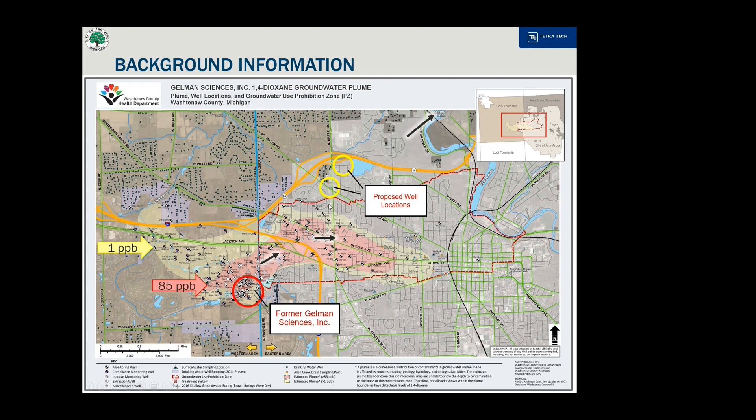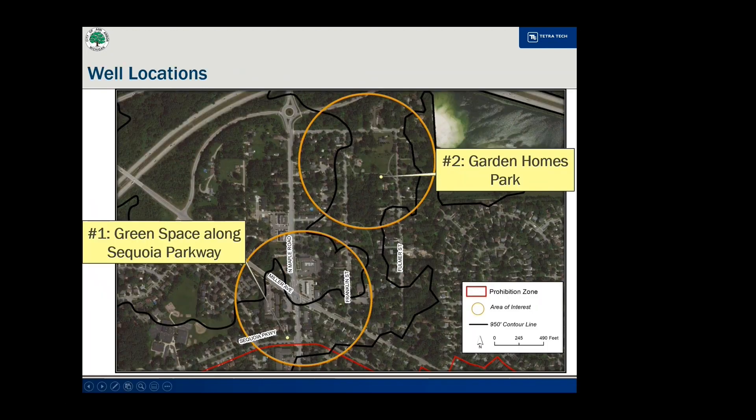The two yellow circles represent where the sentinel monitoring wells will be installed and monitored for the migration of 1,4-dioxane. The two locations chosen are on City of Ann Arbor property. The first well is in the green space of Sequoia Parkway southwest of the Maple Road-Miller Avenue intersection. The second well is northeast of the intersection in Garden Homes Park.